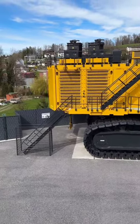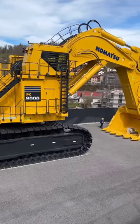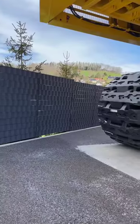The undercarriage with large tracks is designed to distribute the excavator's weight and provide stability, reducing ground pressure and enabling it to work on various terrains.